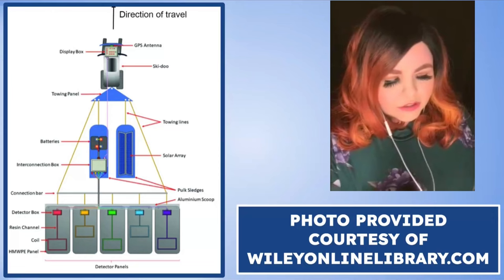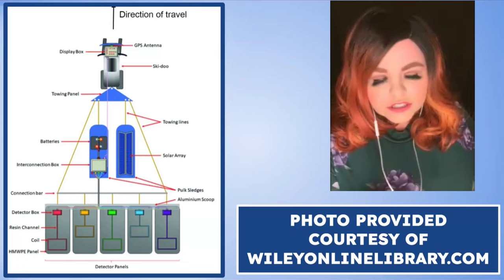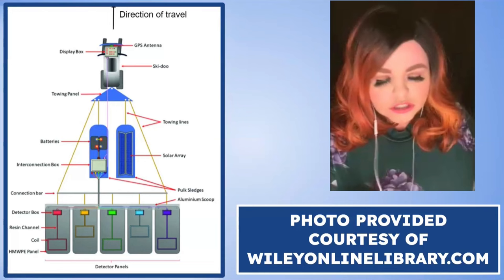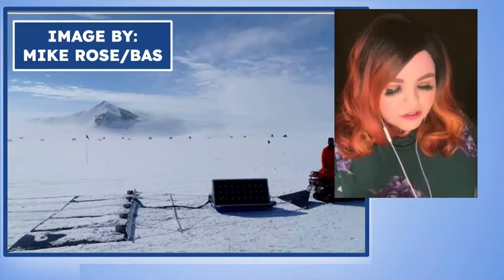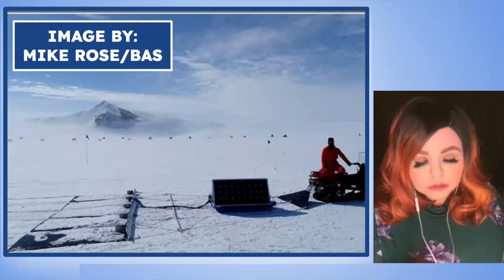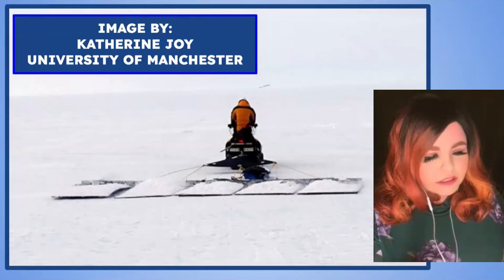Lost Mets UK searched the ice surface with a skidoo and developed a pulse induction system to detect meteorites trapped within the first meter of ice on blue ice fields. I'll provide a schematic picture in the comments. Here you can see the full detection system deployed at a place called Sky Blue, and also at the Outer Recovery Ice Fields where they find most of their meteorites.